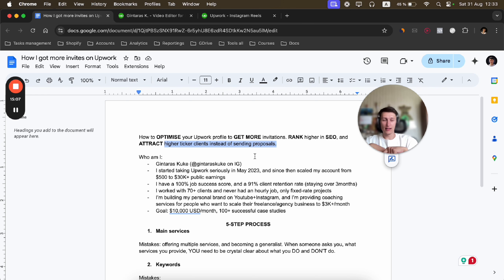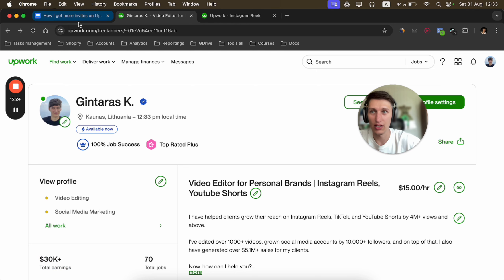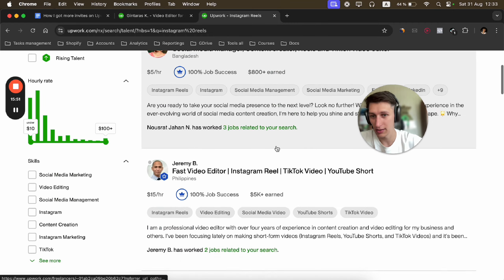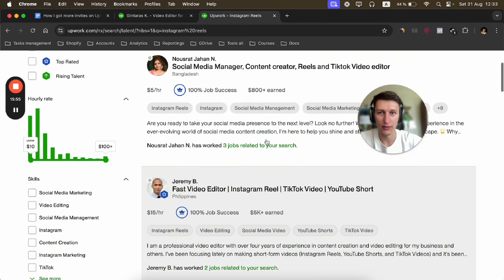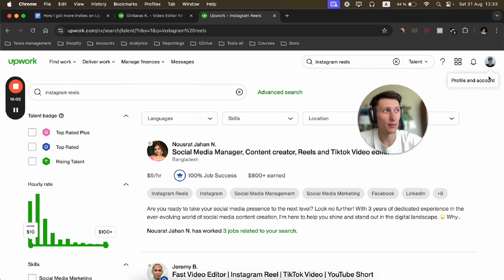One note: if you're just starting out and don't have many earnings yet, still do the optimization, but you will still need to send proposals. You need to build momentum, get more experience, get more reviews, and increase your earnings on your profile.